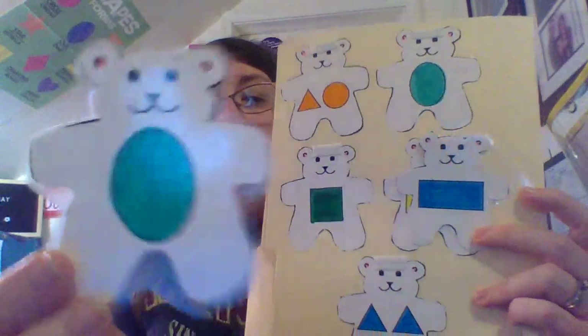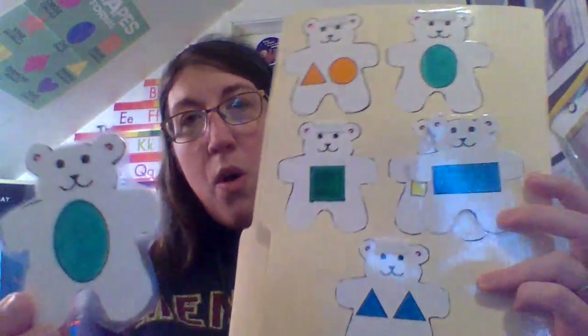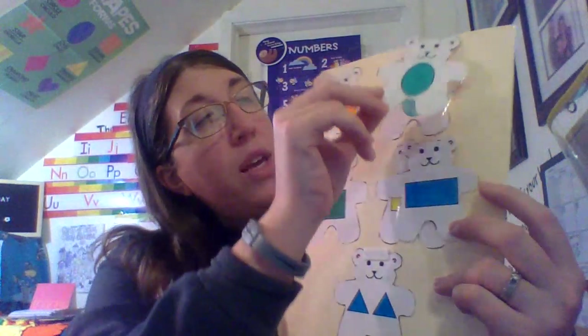This is an oval. Where is the oval? Very good. It is right here.